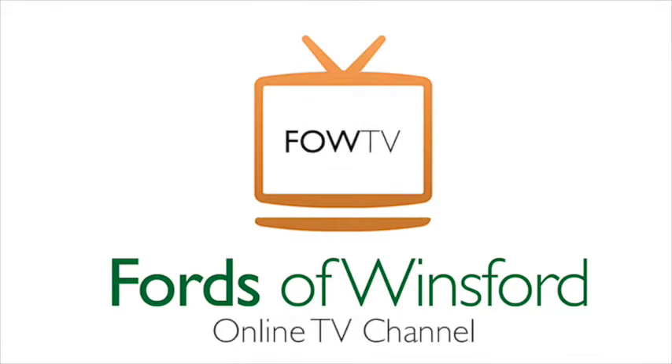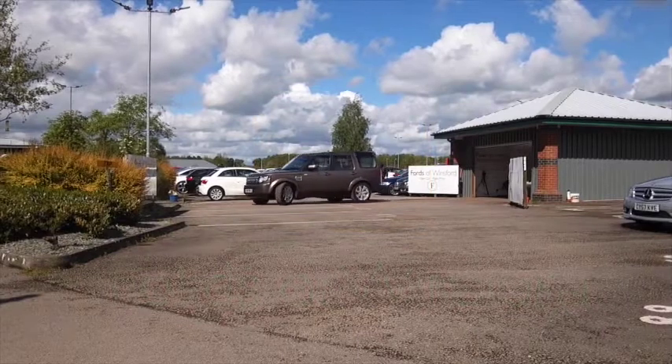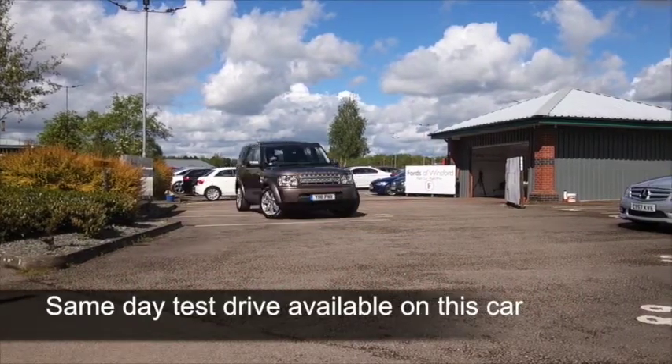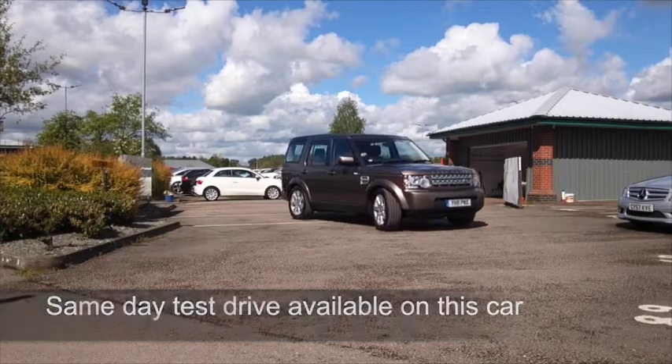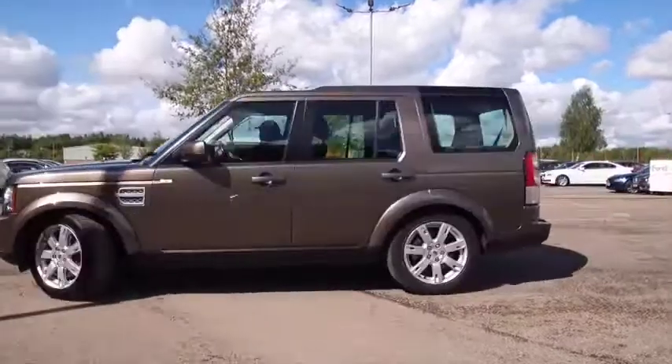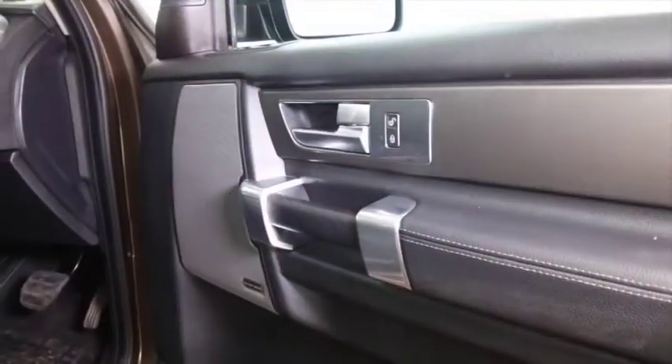Here we have a Land Rover Discovery, a proper four-wheel drive. This is capable on or off-road, and no doubt if you're looking at this you already know about the spec and the write-ups that this gets. It's a very desirable motor.